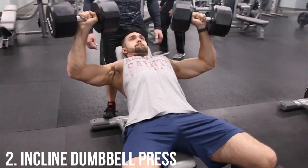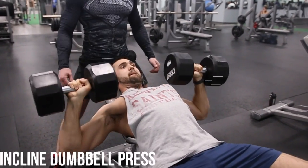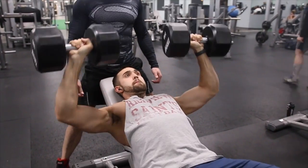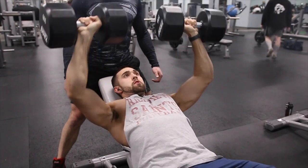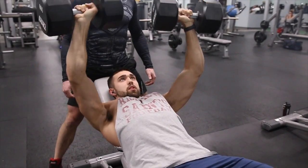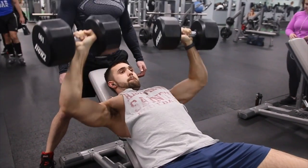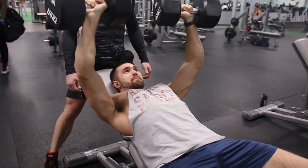Moving over to the next exercise, we've got the incline dumbbell press. This is an exercise that's great for anybody that struggles with imbalances — if you've got one arm stronger than the other, this will eventually help you balance that out. It's going to allow you to also get a greater squeeze than the barbell, so you're going to want to take advantage of that and really learn to get the form down.